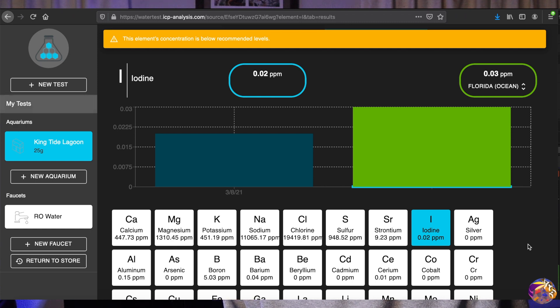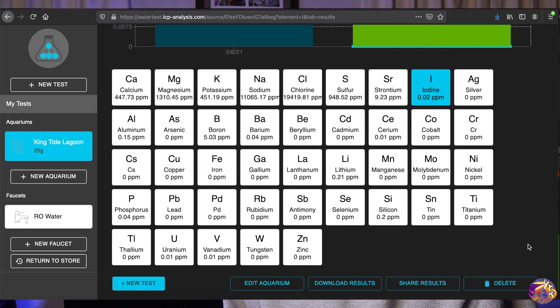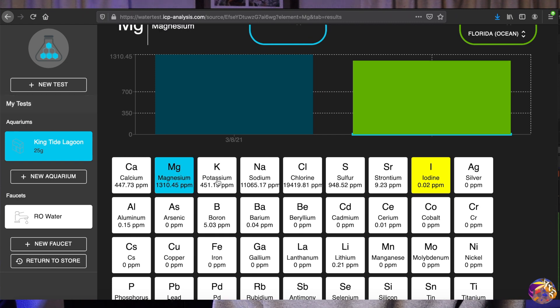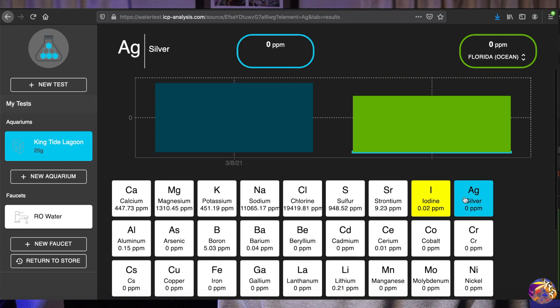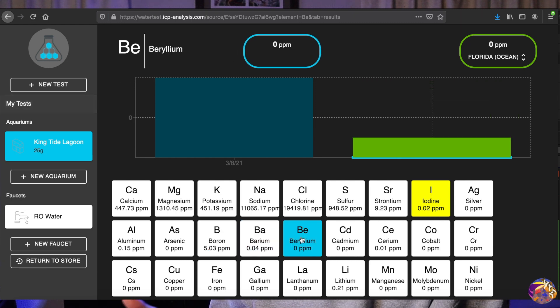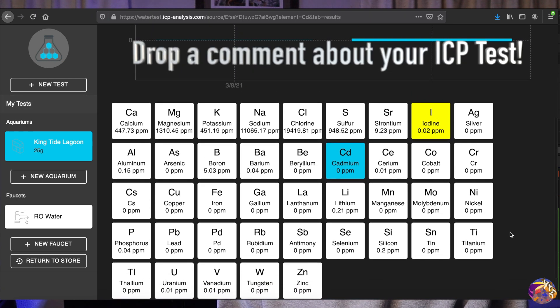Looking at the entire element list, it shows a lot of good things. I'm really surprised — I didn't think I was going to get such great results back from my tank water. To see this makes me really happy. It shows that I have a well-balanced system and I'm able to achieve the numbers I'm hoping for, particularly in the trace elements and the elements we don't normally test for. I'd love to hear from anyone who has tried an ICP test and how their results came back.